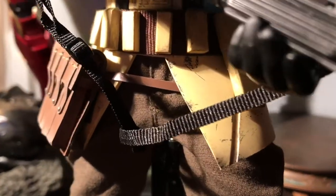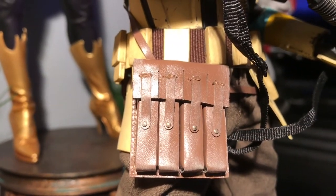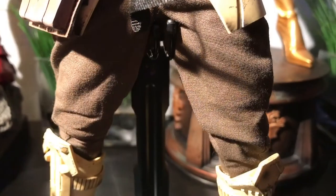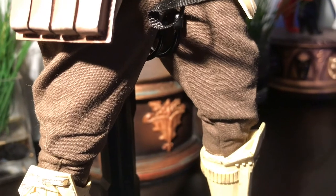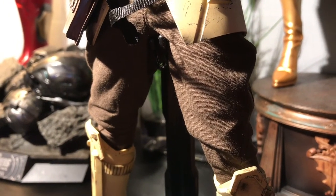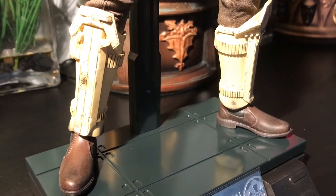This is a Hot Toys figure, which means that the materials and the fabric used here are absolutely top notch, and that's definitely evidenced by the pouch — this is probably where he keeps his magazines for the blaster. This is just absolutely incredible, a level of craftsmanship that you don't really see with other 1/6 scale figures. I especially like the trousers here. The materials are amazing and it really simulates fabric, and it just adds to the overall realism of this piece.